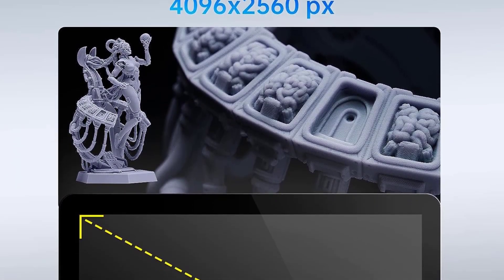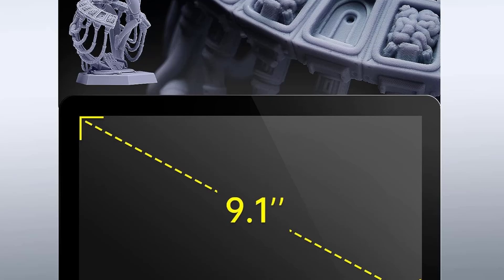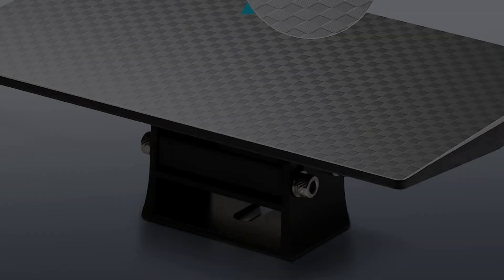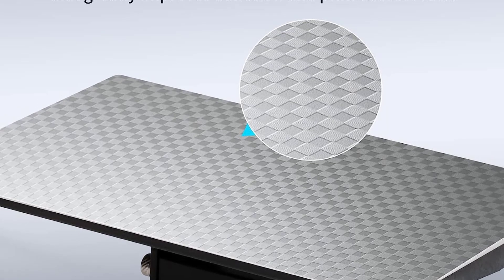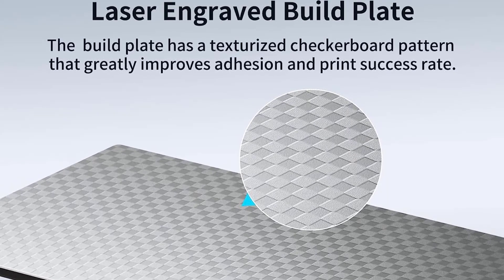The software, Photon Workshop, is pretty decent. However, do keep in mind that it can place way more supports than necessary, which can sometimes ruin prints. Make sure to adjust this setting beforehand.